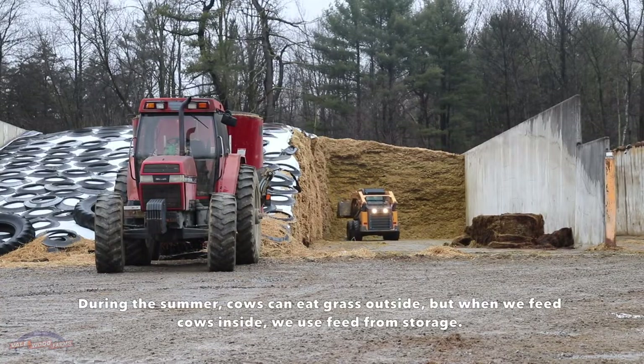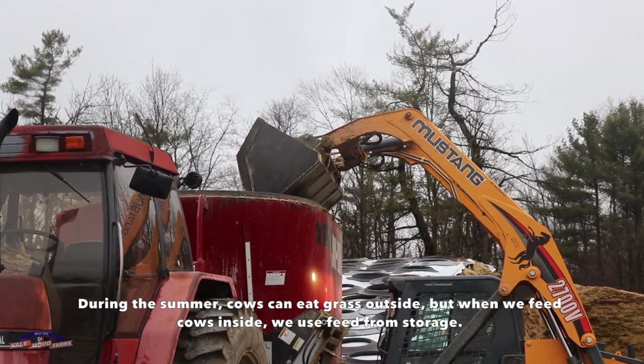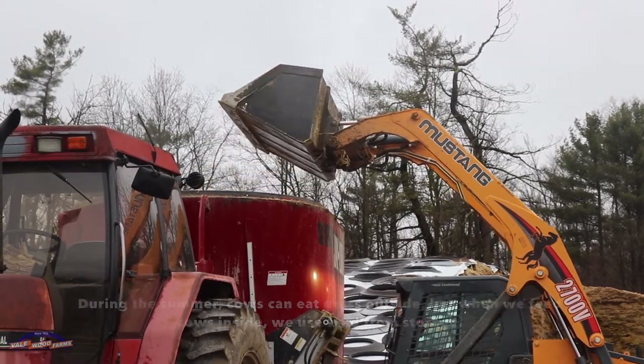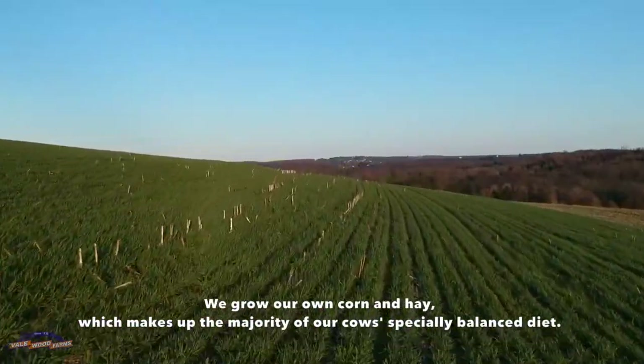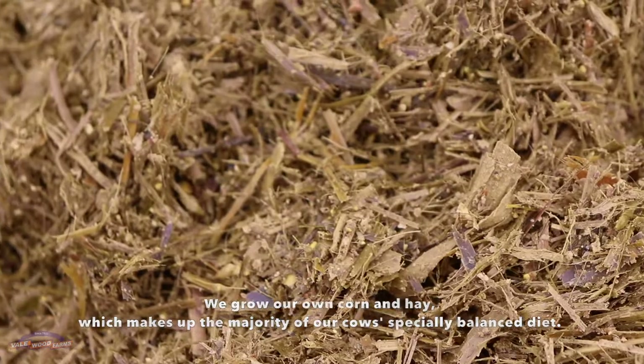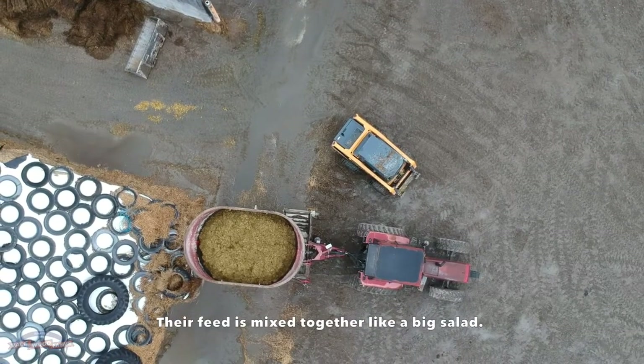During the summer, cows can eat grass outside, but when we feed cows inside, we use feed from storage. We grow our own corn and hay, which makes up the majority of our cows' specially balanced diet. Their feed is mixed together like a big salad.